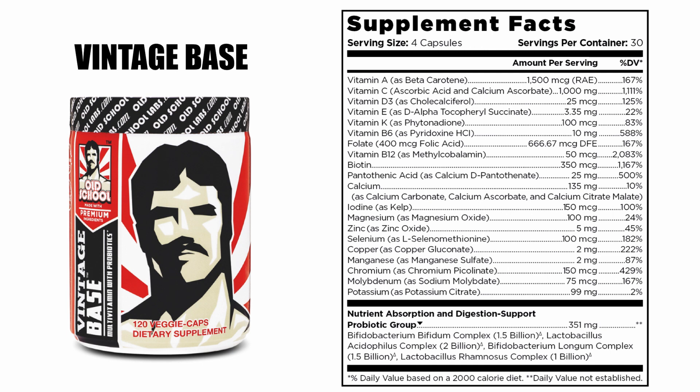Vintage Base, this potent multivitamin and probiotic formula, contains up to 20 vitamins and minerals, with powerful agents such as vitamin C, vitamin D, and zinc — all shown to be effective against the coronavirus — and will definitely help boost your immunity.